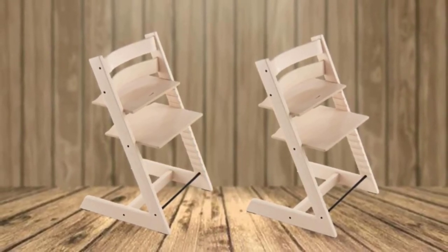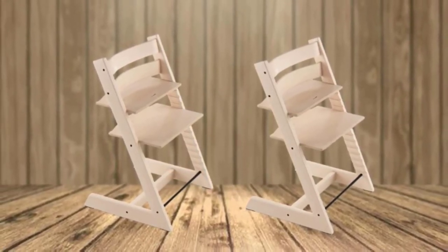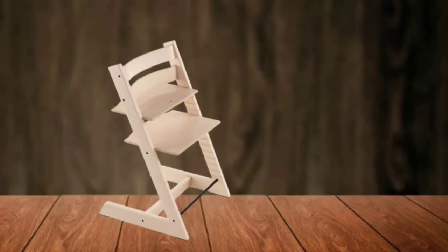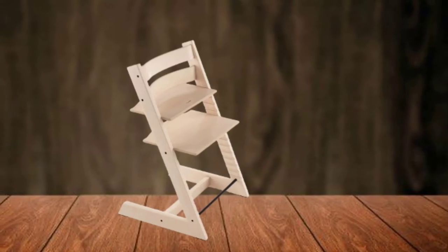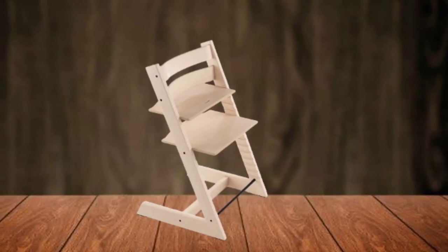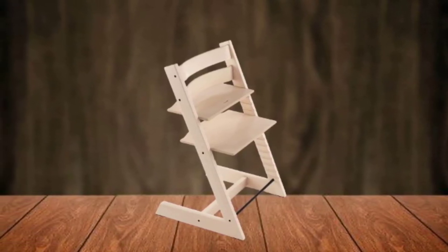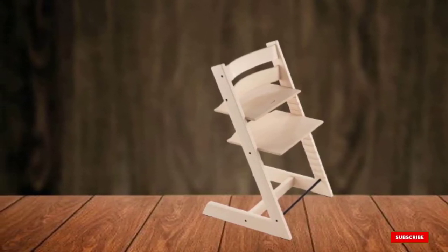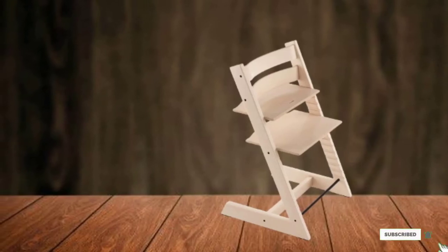It's easy to clean, adaptable as they grow, and sturdy and well-made. There's no getting around the Tripp Trapp's biggest flaw: cost. The seat itself is expensive, and once you start adding extras like the baby set, tray, or cushion, things can really start to add up. If you're looking for a similarly modern seat with a bit less longevity, check out the brand's Click High Chair.